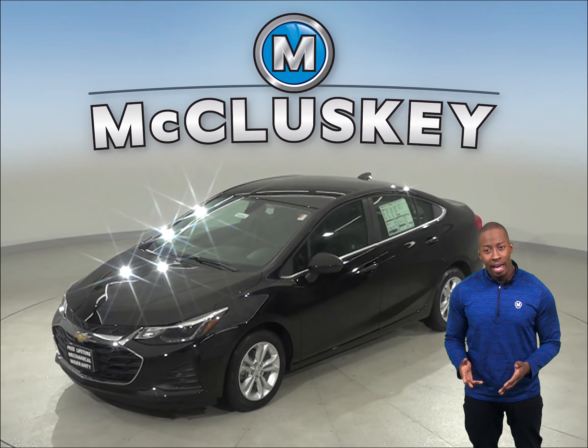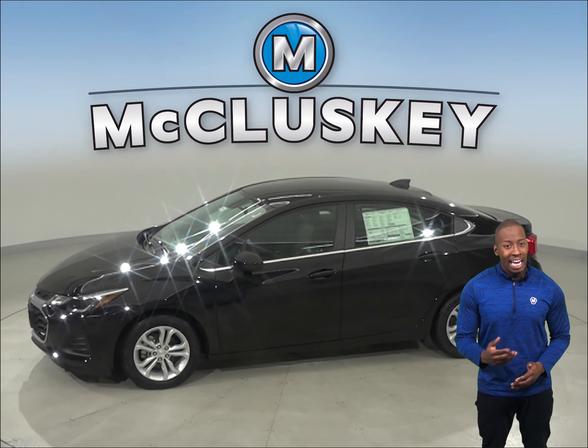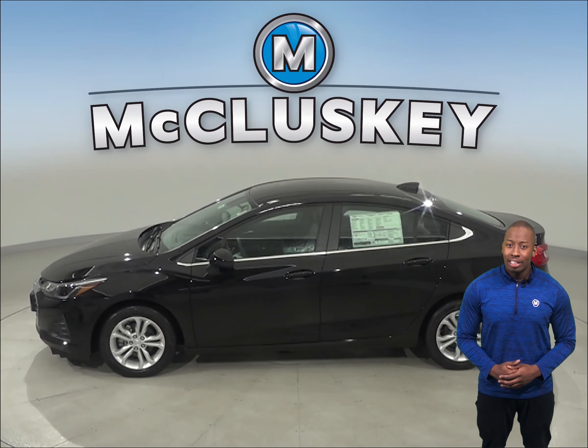If you want a smoother ride and more stable handling, then you'll be happy to know that the Chevrolet Cruze's wheelbase is 8.3 inches longer than the Ford Fiesta.